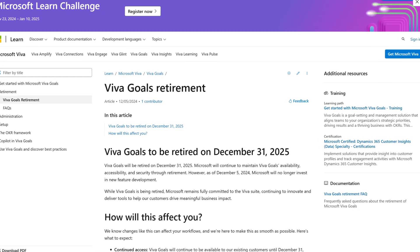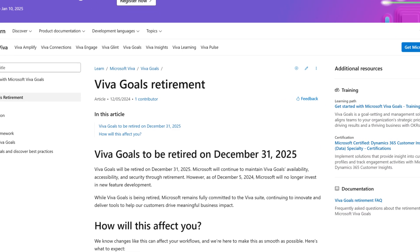Well folks, that's a wrap on Viva Goals. Microsoft just announced that they will be retiring Viva Goals at the end of 2025. So considering we're recording this video December 2024, organizations using Viva Goals have about a year to migrate all their goals.